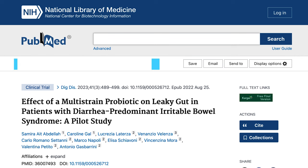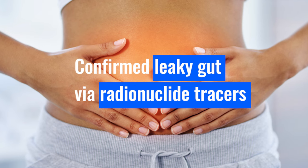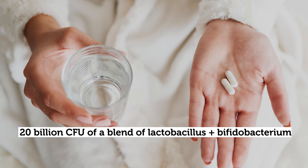This is exactly the way science should be done — starting with observations in animal or cell culture data, then replicating in humans. In this study, it was small: 27 patients with IBS and confirmed leaky gut, and there was no control group. They did screen out prior antibiotic use, previous probiotic use, and potentially confounding conditions like IBD, celiac, parasites, or infections. They confirmed leaky gut via radionuclide tracers — people drank the tracer before the study and after one month on the probiotic. They were given 20 billion CFU of a blend of lactobacillus and bifidobacterium — a typical blend of about three lactobacillus species and three bifidobacterium species.